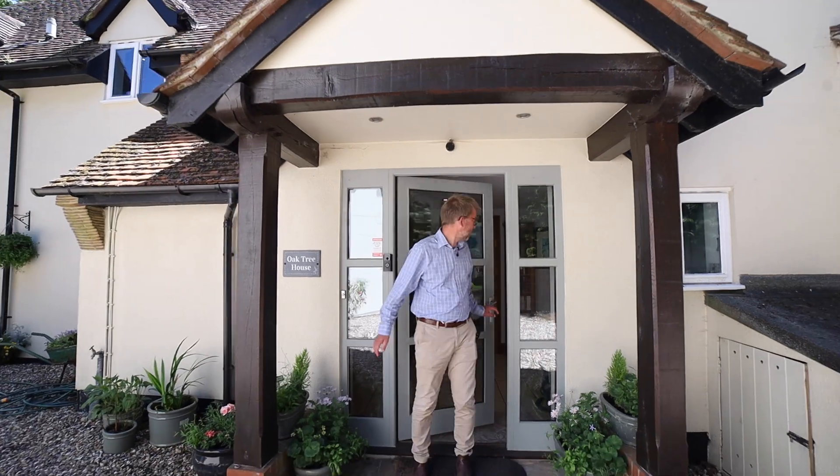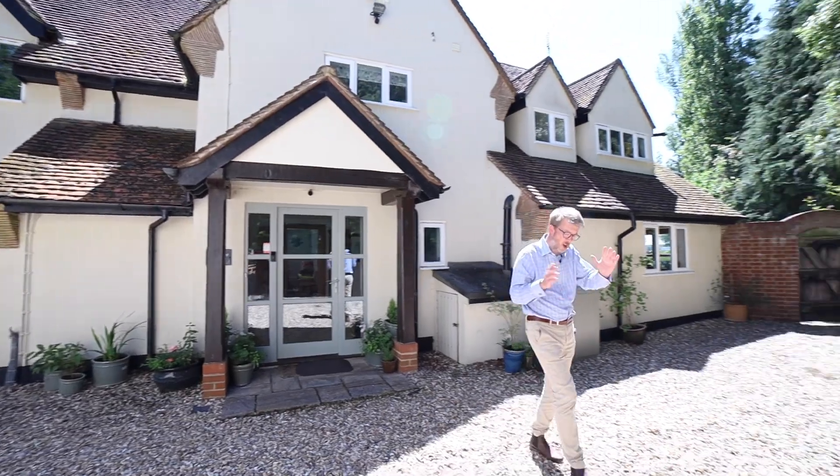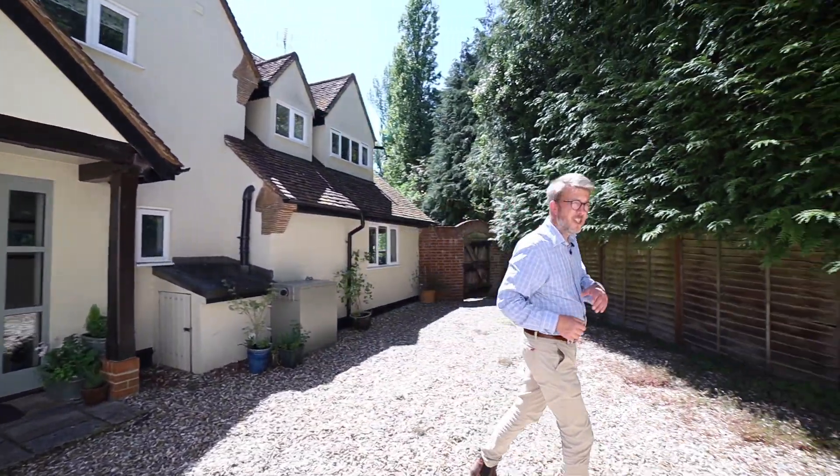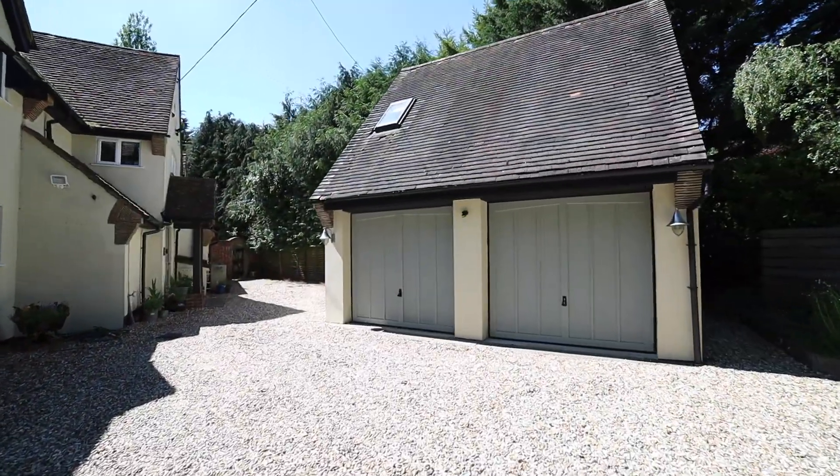So that is the inside of the property. Outside you have got the front garden, and then the garage, which we are going to have a look at now, has been converted to become a one-bedroom annex as well — so that is giving six bedrooms in total. Let's have a look at the annex.